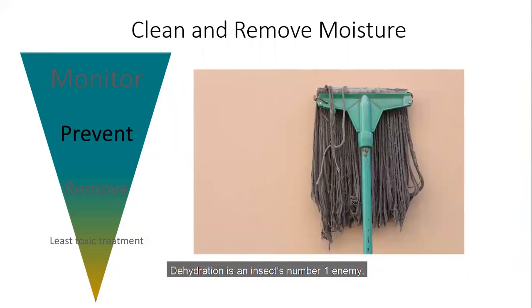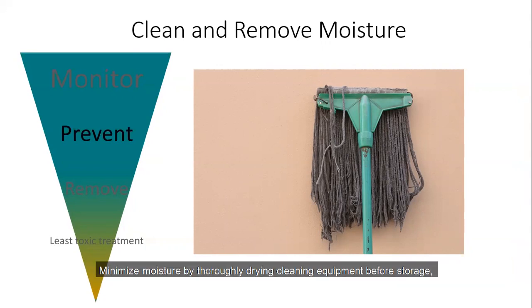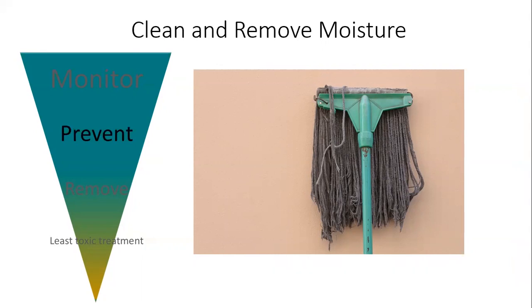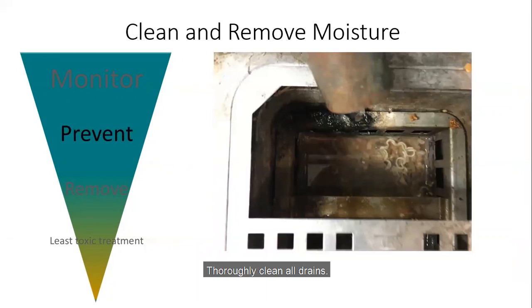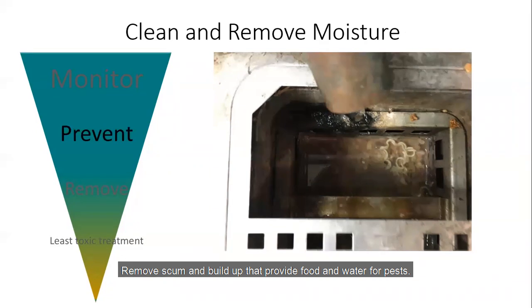Dehydration is an insect's number one enemy. They need high humidity in the air to survive, not just physical liquid to drink. This means areas in school facilities that not only have visible liquid, like drains and sinks, but areas with high humidity, like storage closets for cleaning equipment, are hot spots for insect pests. Minimize moisture by thoroughly drying cleaning equipment before storage, and mop kitchen floors rather than hose them down, which eliminates excess water found under equipment. Thoroughly clean all drains — remove scum and buildup that provide food and water for pests, and keep these areas as dry as possible.